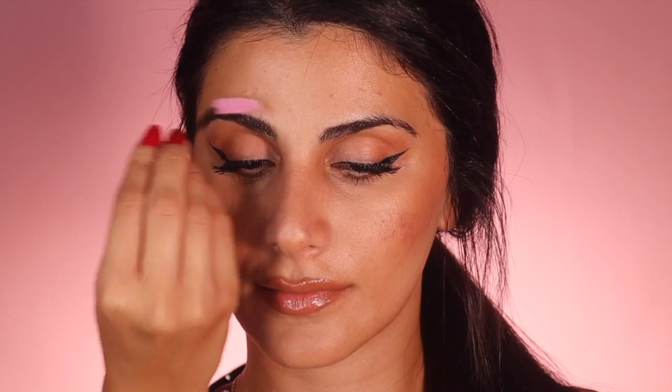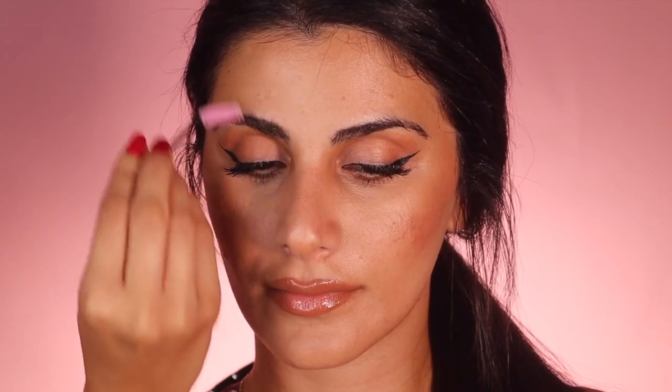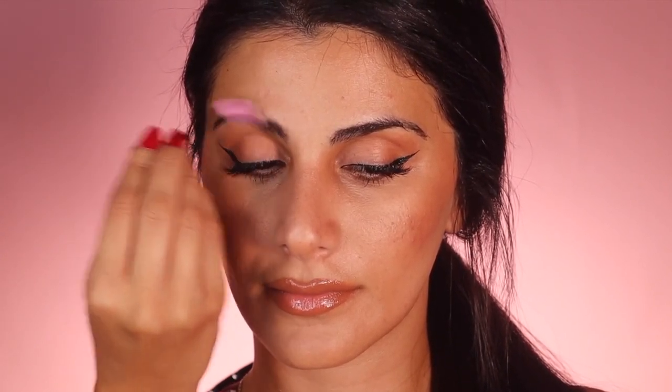I'm going in with my brow soap — you can use hairspray like I mentioned in my previous makeup-for-men video. She's got pretty good brows so I'm not going to put any product in them.